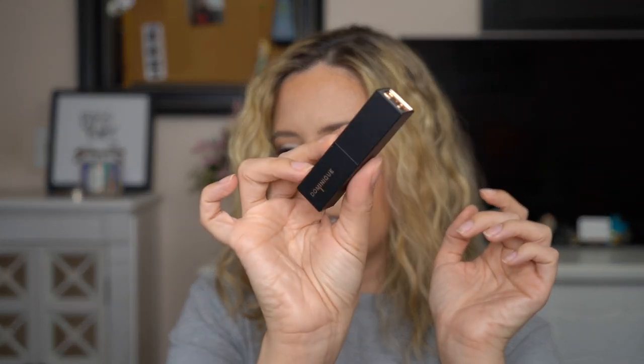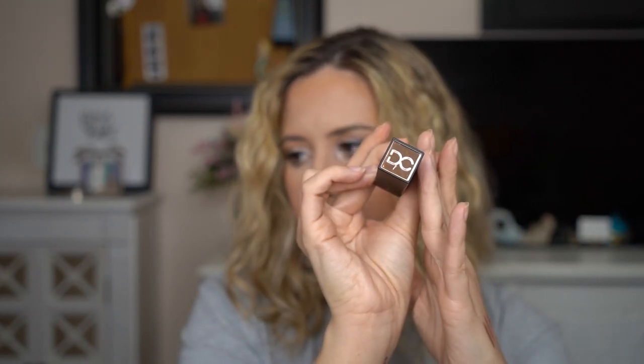First lipstick shade is Kayate. The packaging is plain black, says 'DC' at the top, and it has a magnetic closure, which is nice. Swatching it on my hand — that's a really pretty shade. I'm going to pair it with the Dulce lip liner. Outlining my lips now, it's a really really pretty color. The lipstick itself is incredibly creamy — definitely not going to be kiss-proof. A great neutral nude for every single day.